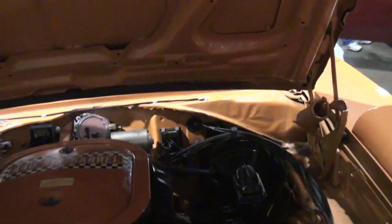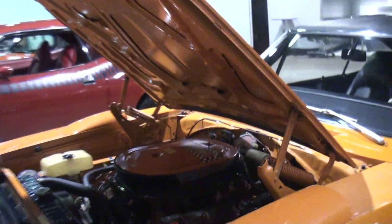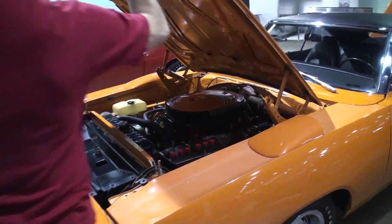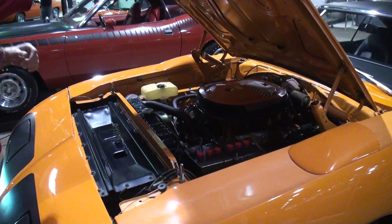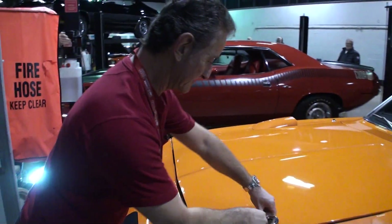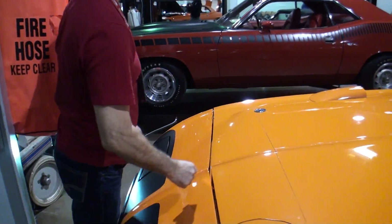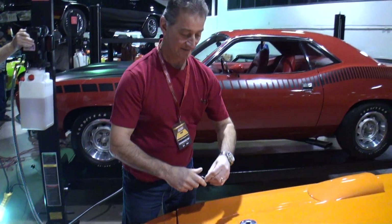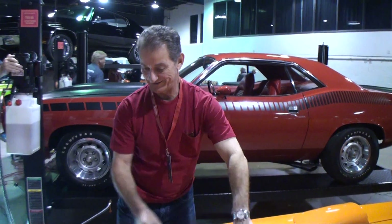Jim, come on out. Let's shut it down. And stand right next to it. Let's shut the hood and put our hinge pins back in. It doesn't get much better at the Muscle Car and Corvette National than an original Superbird. Jim, you've got fine taste. I'm sure your wife, although you're past the marital limit, really enjoys it. Thanks so much for being on My Car Story. It's been a pleasure. Thanks for having me.